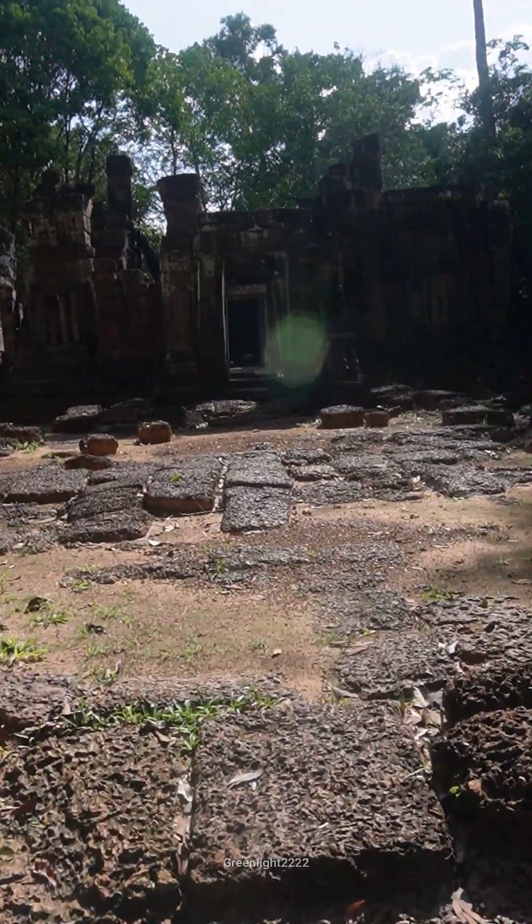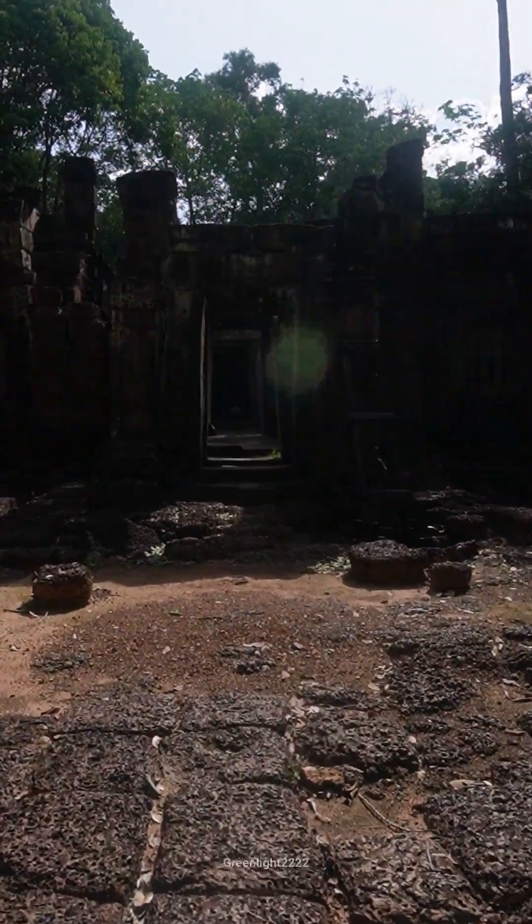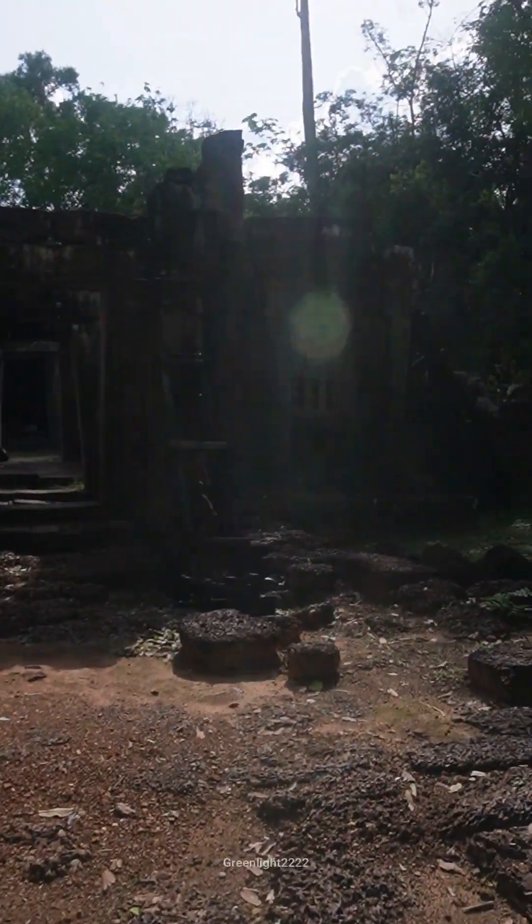Krol Kho offers a peaceful and less crowded experience compared to some of the larger and more famous temples in the Angkor complex.